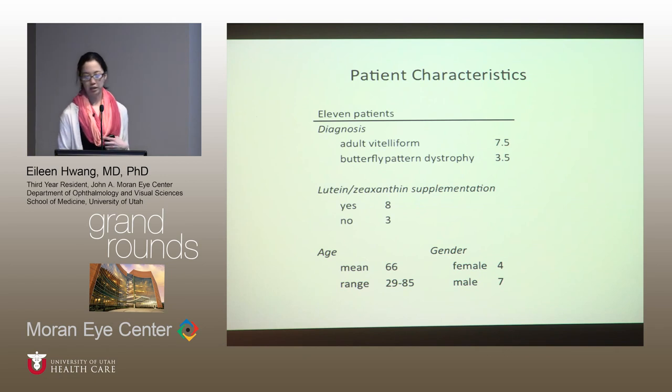I was able to find 11 patients and get their macular pigment photos done. Some had adult vitelliform, some had butterfly, and one patient had adult vitelliform in one eye and butterfly in the other — which has been published in the literature before. Surprisingly, the vast majority of these patients were already on AREDS-II supplements, despite the total lack of evidence for their use in this disease.